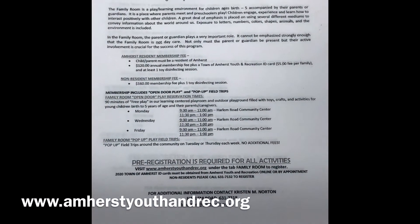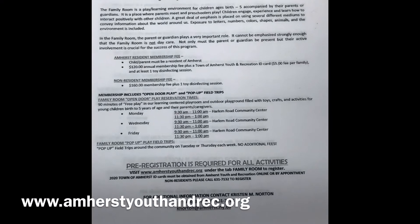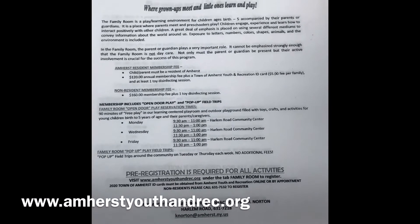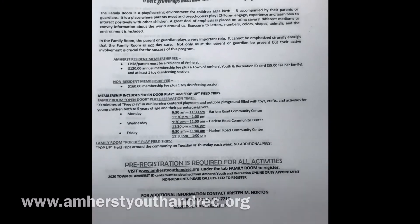For more information about how to become a member, our hours of operation, and membership fees, please visit www.amhurstyouthandrec.org. There is a link there that says 'Family Room Information' that will take you right to all of the info provided here.